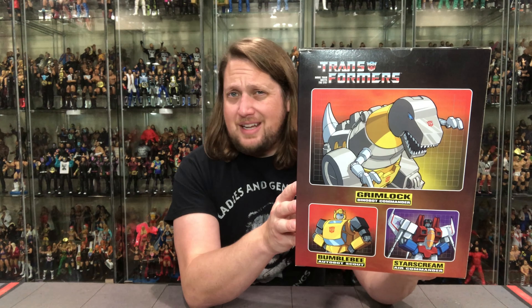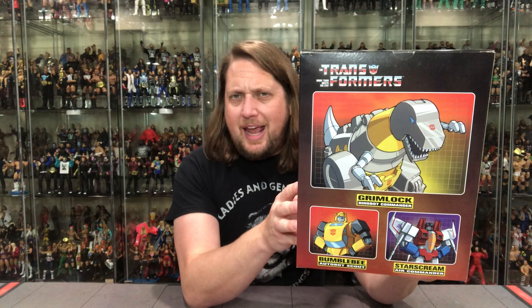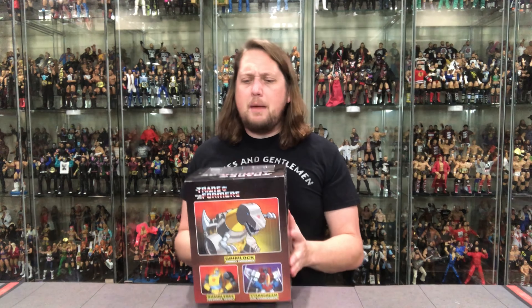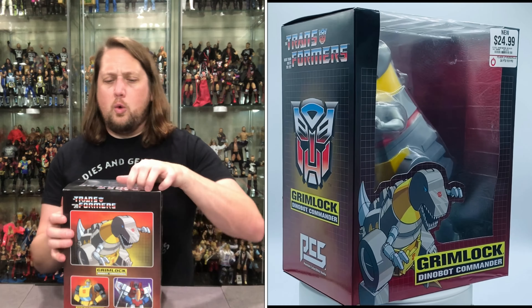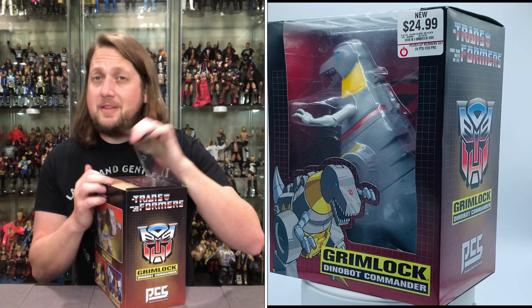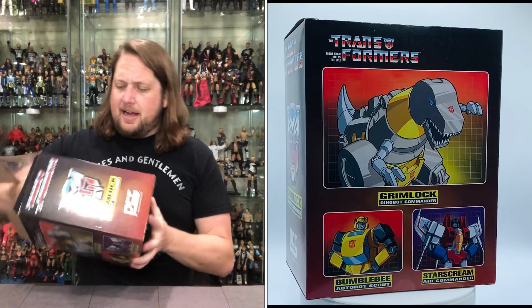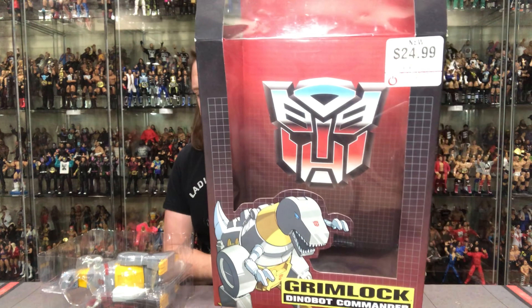On the back there's artwork of Grimlock, and you can also see Bumblebee and Starscream — they also have Optimus Prime, Soundwave, and Megatron. They have a lot of these but I don't think they're selling all too well; I see a lot of them hanging around GameStops. You can also go online to Big Bad Toy Store if you want. I'm always interested to see what more they'll have in the GI Joe line. Let's pull Grimlock out of the package.